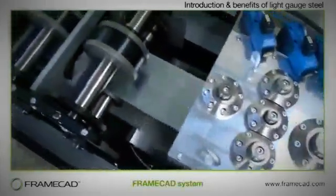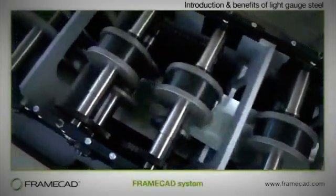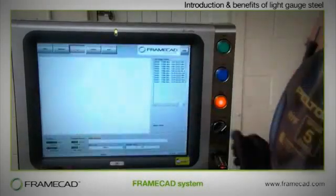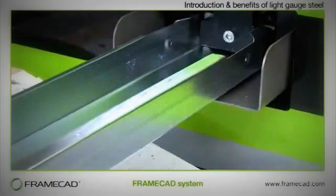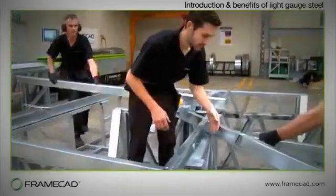Not surprisingly, more and more planners, architects, developers, builders and government authorities are adopting the FrameCAD system. This video provides a step-by-step guide on how the FrameCAD system works, along with tips on construction techniques on how to build better, faster.